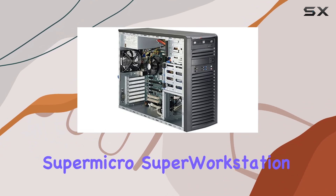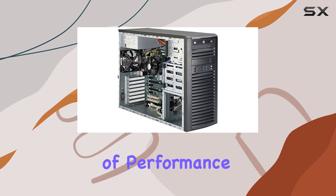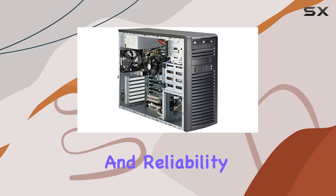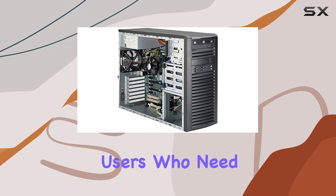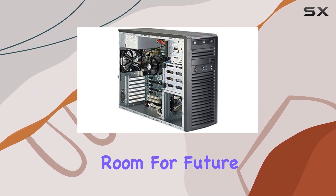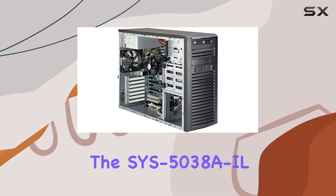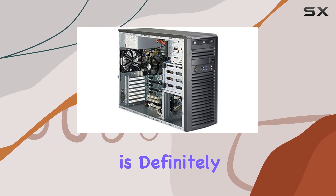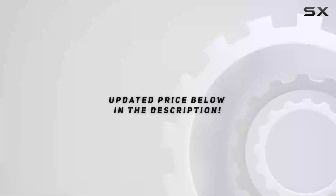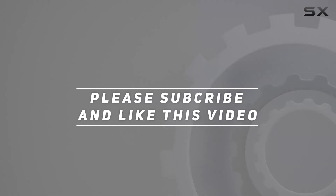In summary, the Supermicro Super Workstation Sys5038AIL offers a compelling combination of performance, expandability, and reliability. It is an ideal choice for power users who need a workstation capable of handling demanding tasks while providing room for future upgrades. If you're in the market for a new workstation, the Sys5038AIL is definitely worth considering. Check out the video description for updated pricing, and thank you for watching.